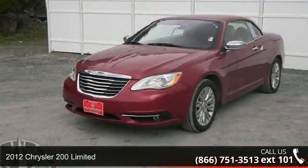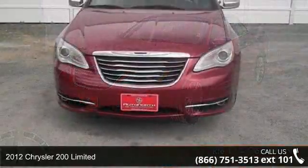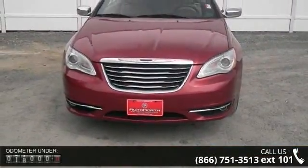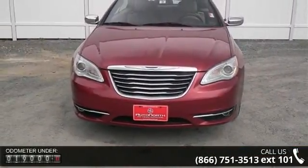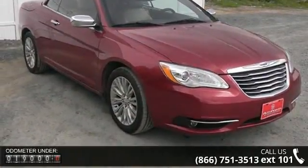Imagine yourself in this 2012 Chrysler 200 Limited. If you are looking for a first-rate auto, this one could be yours today. This vehicle comes with a reliable six-cylinder engine connected to a smooth shifting automatic transmission.